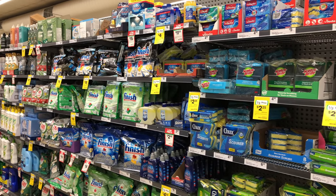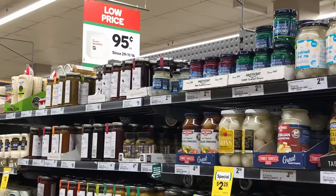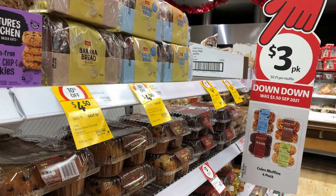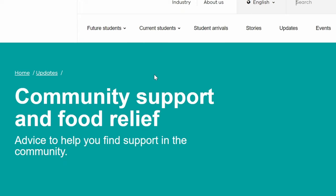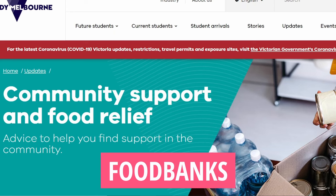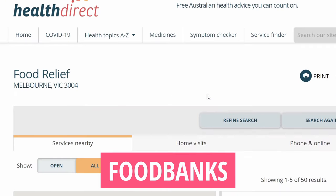Another tip for getting cheap groceries: buy only discounted products or products that are on sale. That means if I want to buy a specific product but I don't really need it right now, I'm going to wait until it's on sale and I'll buy then. And remember that if you are struggling to afford food for whatever reason, the Australian government offers food assistance programs all across the country — these programs are called food banks and allow people who are struggling to access free food and meals.